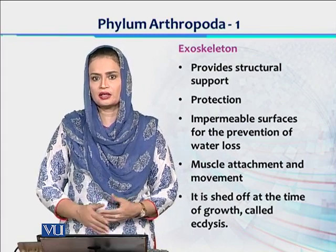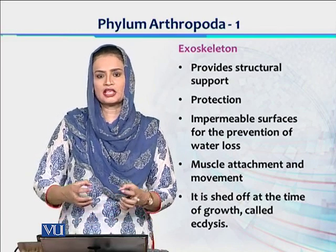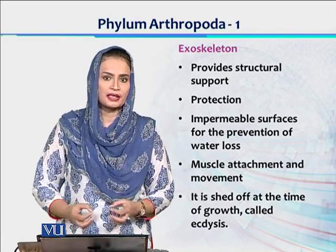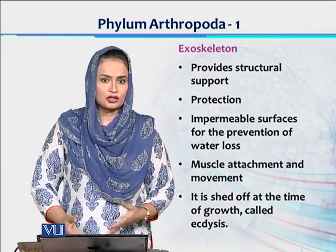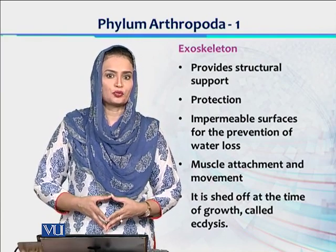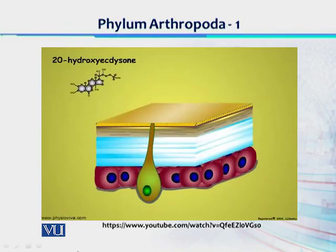Iske alawa, this exoskeleton provides the shield or surface for the attachment of skeletal muscles. But once it has enclosed the visceral part of the body, jab organism needs to grow, to us cuticle ki presence mein body tissues grow nahi kar sakta. So it is important ke is cuticle ko body se remove kar diya jaye — then the animal's body can grow, and then this exoskeleton would be redeveloped or resecreted. This process of shedding of exoskeleton is called as ecdysis, and ecdysis or molting is very important in arthropoda.